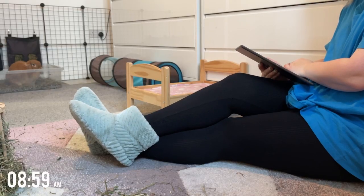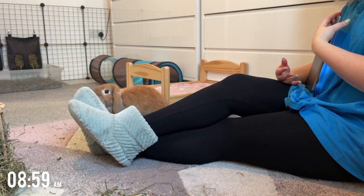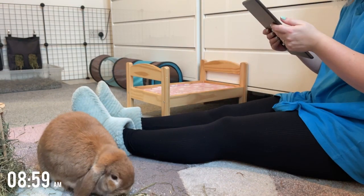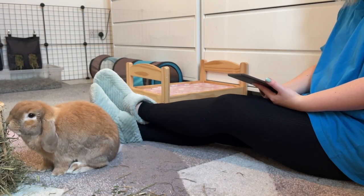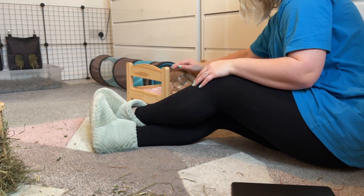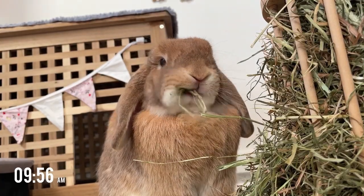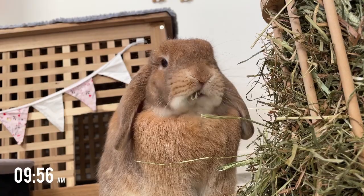I find that the bunnies are most active in the mornings, so I will spend some time in the bunny room with them if I can. This time of year it's very wet, cold and windy, so the bunnies do stay indoors all day. But during the summer they do go downstairs and get a little bit of playtime in the garden.